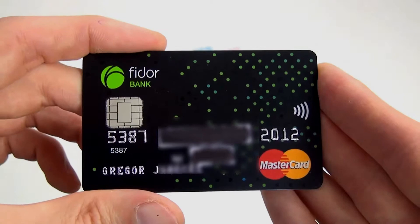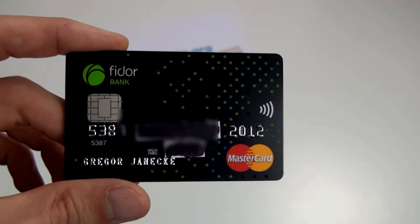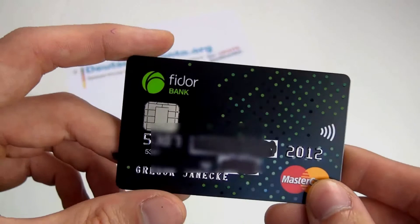Und wie das genau funktioniert, werden wir in den weiteren Clips sehen. Und auch in anderen Clips sehen Sie — die für Sie schon bereitgestellt sind oder gerade in der Produktion sind — wie man diese Karte beantragt bei der Fidor Bank und wie man sie aktiviert.